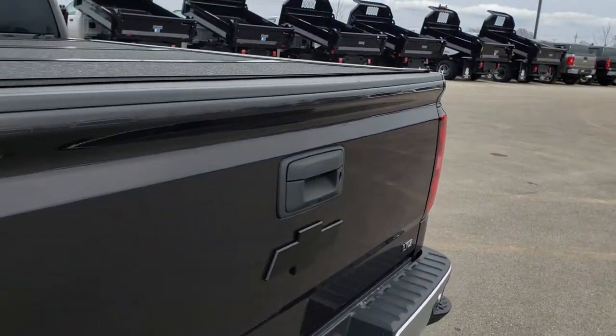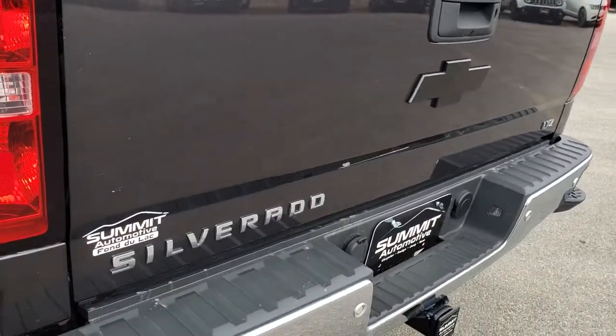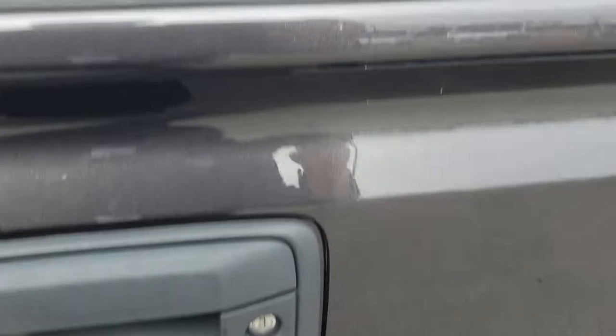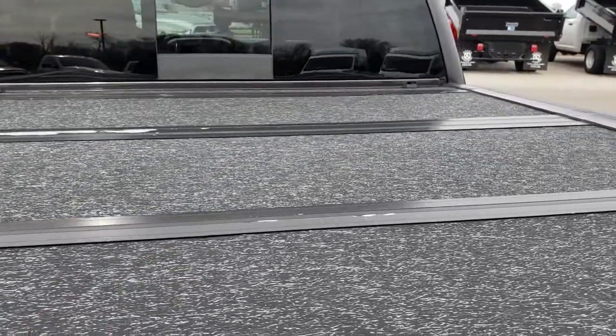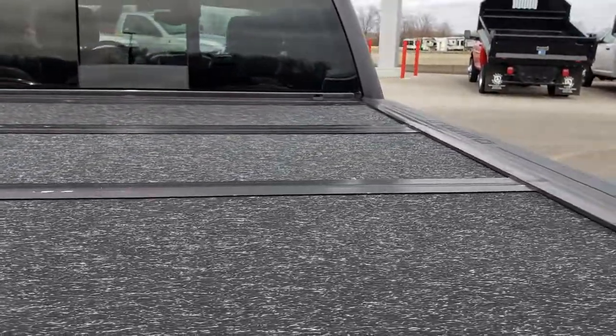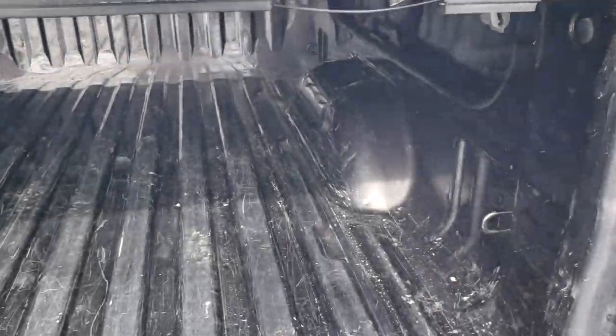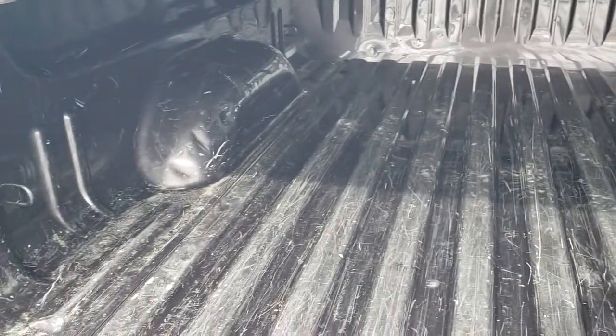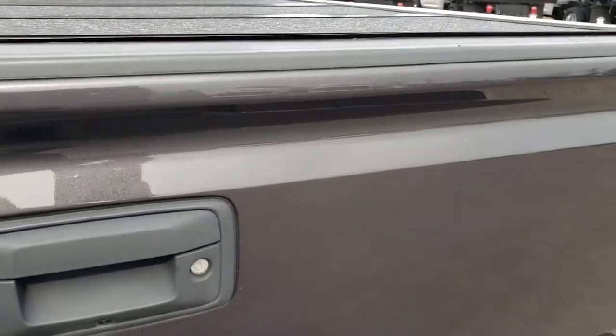It has four-pin and seven-pin wiring, and does have the towing package with the receiver hitch as well. Backup sensors. The tailgate is in really nice condition. It has a backup camera and a locking tailgate. This one has an UnderCover Flex fold-up tonneau cover. The bed has got a little bit of light-duty usage — nothing major, but it's a truck and it's been used as a truck. The tailgate shuts nice and solidly.